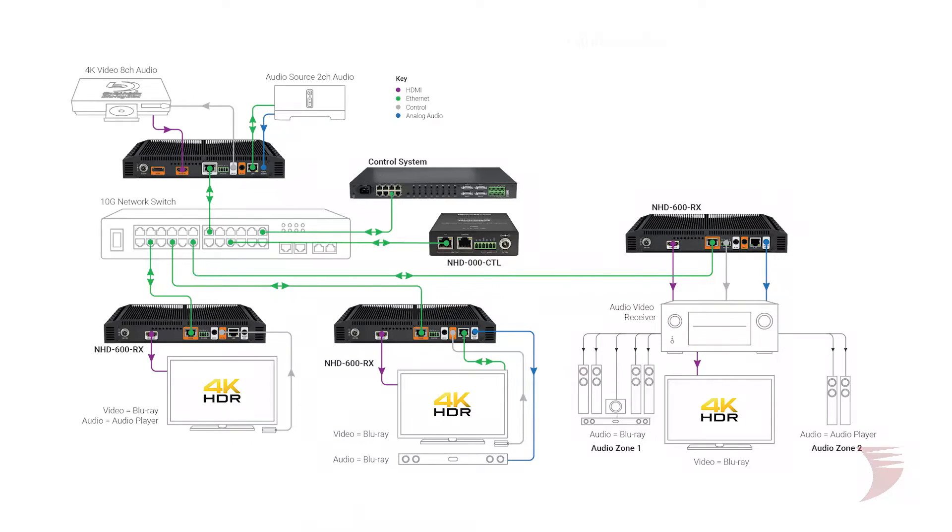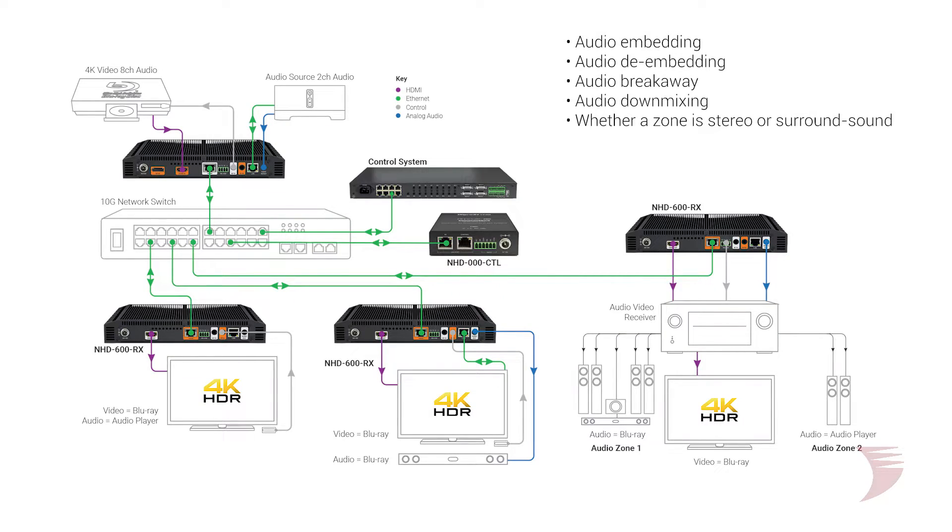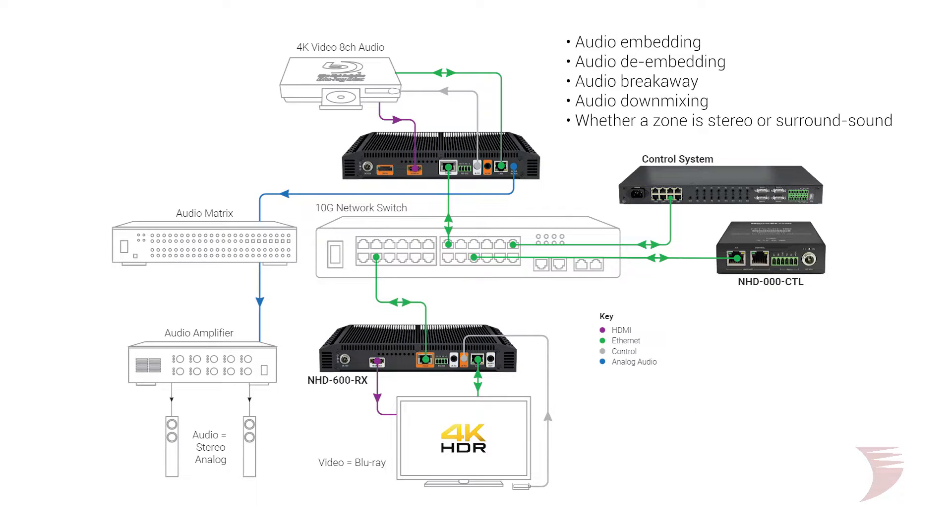When it comes to audio, the 600 series supports any known HDMI audio format including Dolby Atmos and DTS:X. Audio embedding, de-embedding, audio breakaway, and 8-channel audio down-mixing provide the ultimate in flexibility, no matter whether a zone is stereo or surround sound.